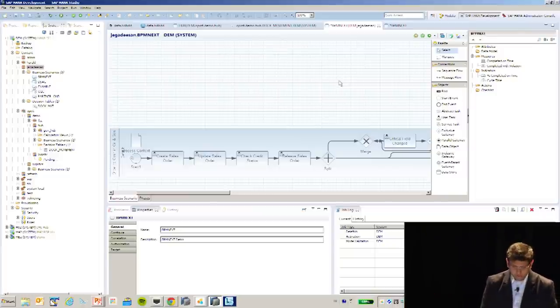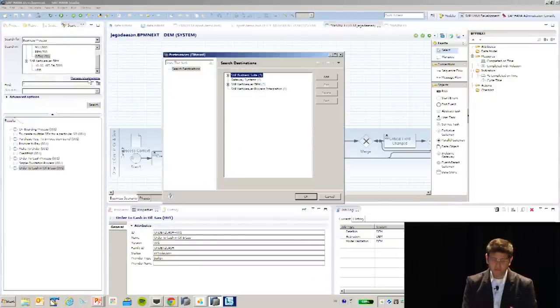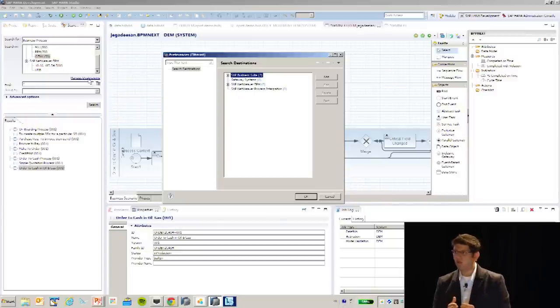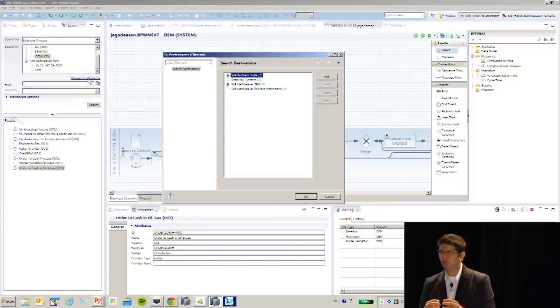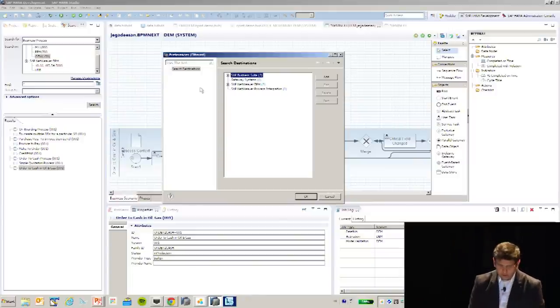The approach we took is not a modeling approach — you don't have to model the end-to-end process upfront. Instead, we discover the end-to-end process from already running, executing systems. I go into something called a search console and connect into systems that support a concept called process façade. Process façade is a layer placed across process systems to abstract them and provide common REST-based APIs to get process logs, process definitions, and so forth. There could also be non-SAP systems connected via gateway systems that support this process façade.